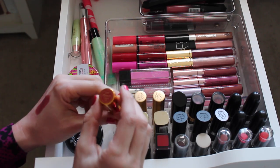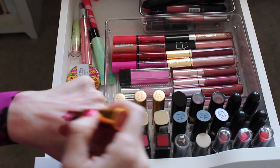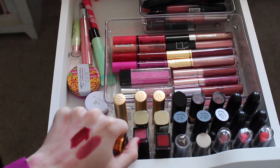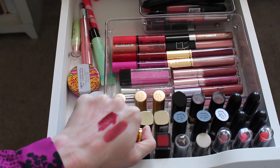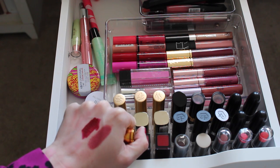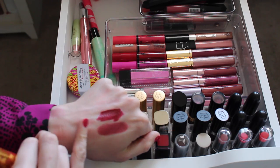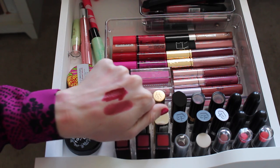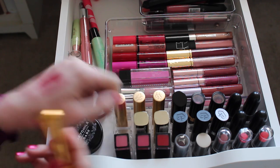This is one of my two Besame lipsticks in Cherry Red — a crazy deep color that makes me look very vampy. I've worn it in one video and a lot of you guys said you loved it, but every time I see that video pop up I'm like, I don't know. The formula of these is amazing — they're still around $18. What I'm wearing right now is the Besame Exotic Pink, which is one of my favorites of all time. I'm going to put Cherry Red in a maybe pile.